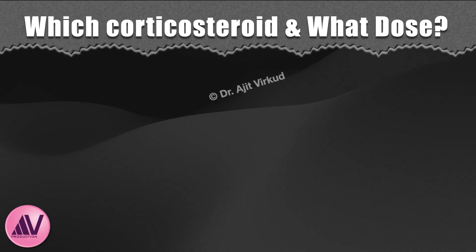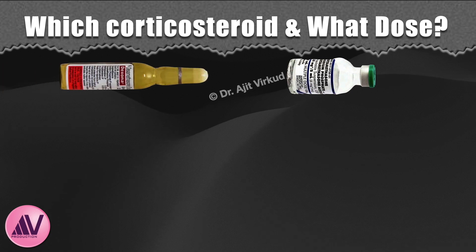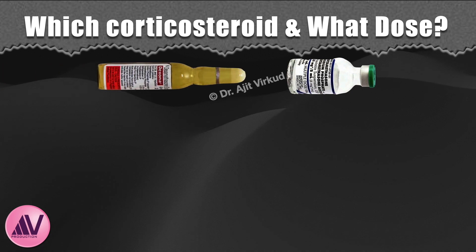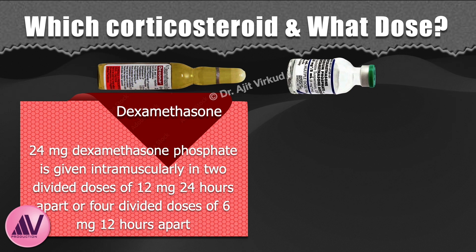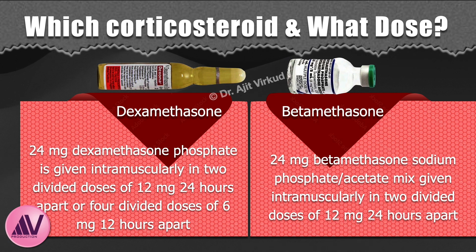Which corticosteroids are given and what is their optimum dose? One can either give injection betamethasone or injection dexamethasone. 24 mg of dexamethasone phosphate is given intramuscularly in 2 divided doses of 12 mg, 24 hours apart, or 4 divided doses of 6 mg, 12 hours apart. An alternative is 24 mg of betamethasone sodium phosphate or acetate mixture given intramuscularly in 2 divided doses of 12 mg, 24 hours apart.